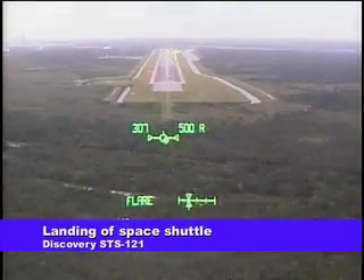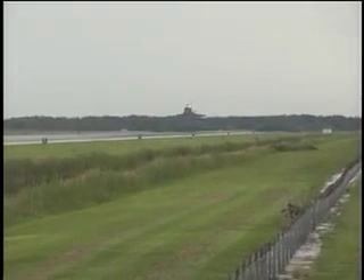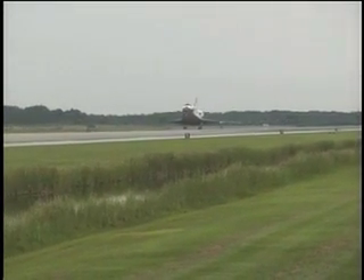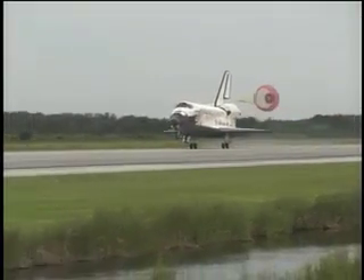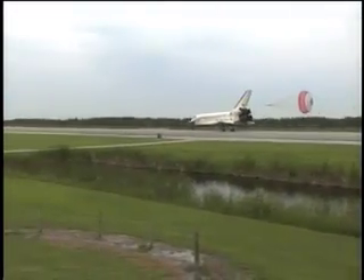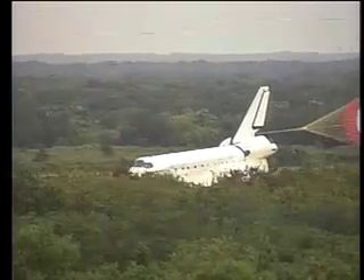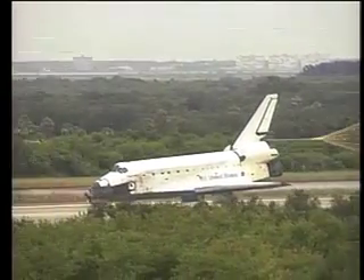30 seconds to touchdown. Altitude 250 feet, gear down and locked. Nose gear touchdown. Discovery's crew completing a 5.3 million mile mission to restore the International Space Station to an assembly-ready status, and proving that they can use a 50-foot long boom as a heat shield repair platform.